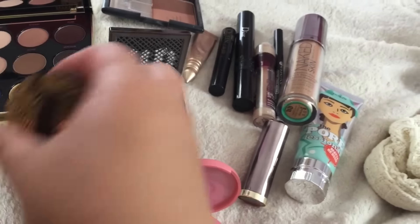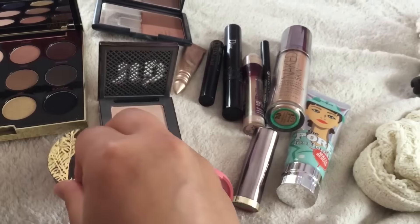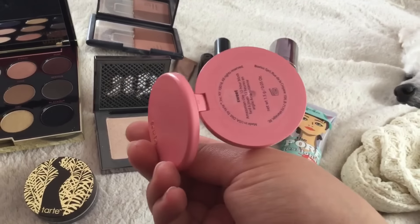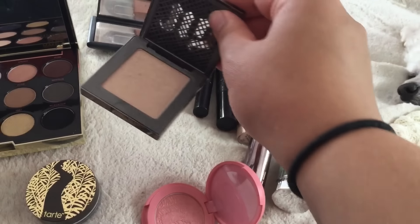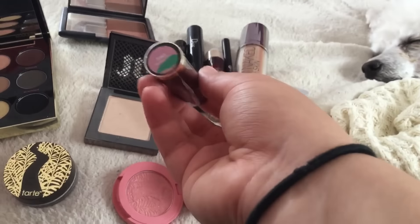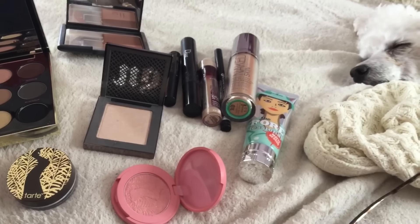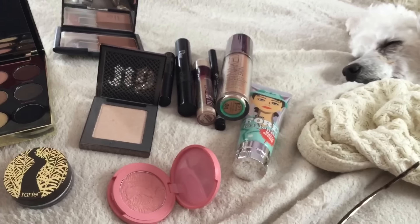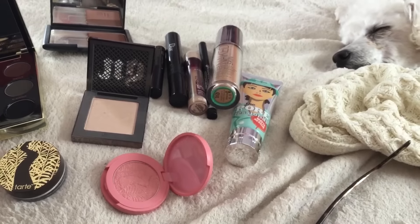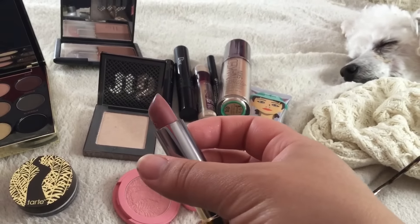For powder, I use the Tarte Smooth Operator powder. For blush, I use this Tarte blush in the shade Sweet. And for highlighter, I use the Urban Decay highlighter in Sin. Lastly, for lips, I have the Urban Decay lipstick in the shade Trance — it's their new lipstick. It's the new bullets that are actually cheaper than the old ones, which is cool. And that's what I have on my lips today.